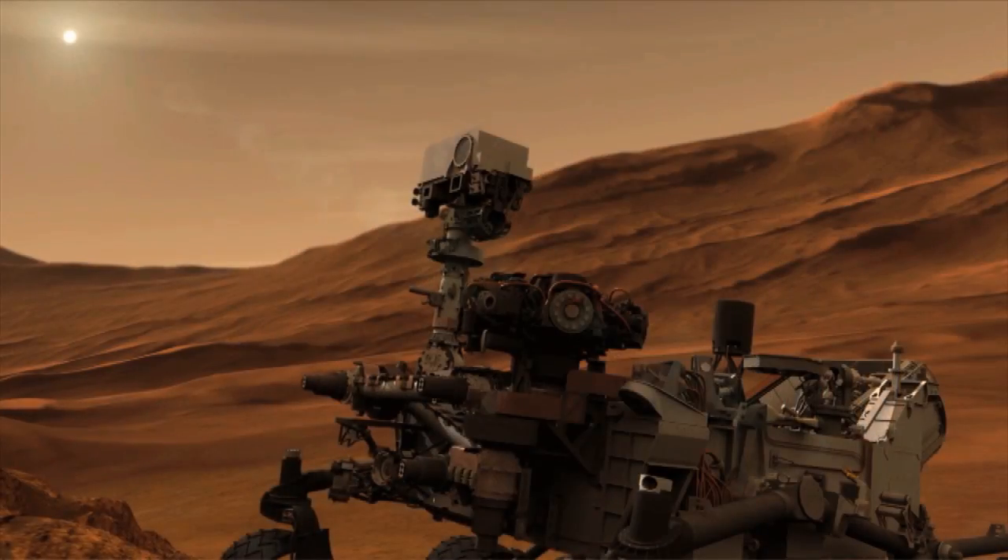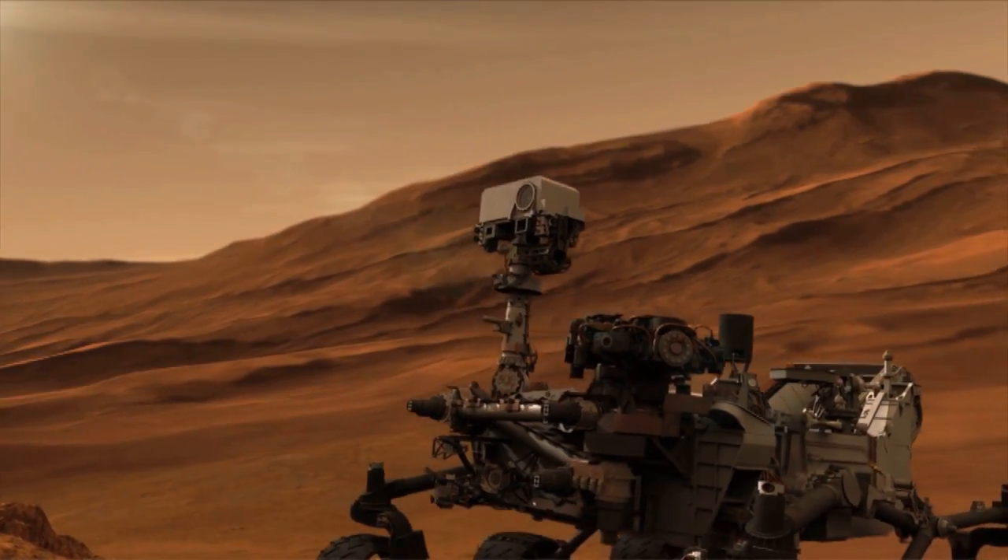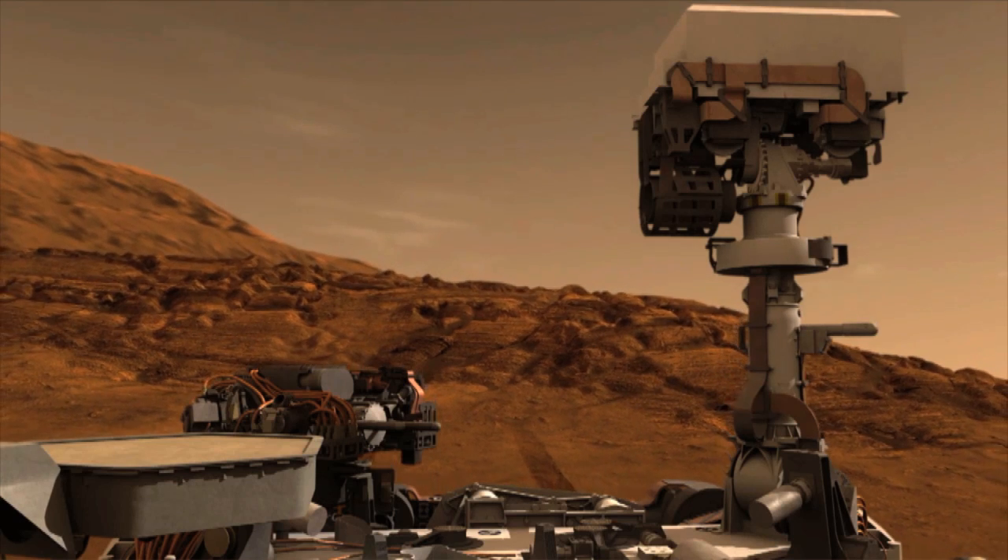For planetary exploration, rather than trying to get a sample and bring it back to Earth, which is a very expensive and complicated procedure, we can now do laboratory quality analyses on the planet's surface in real time.